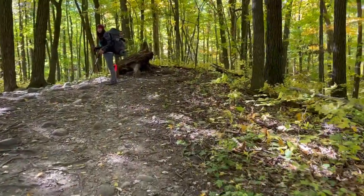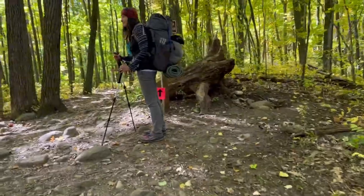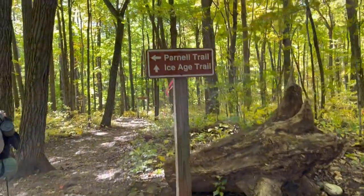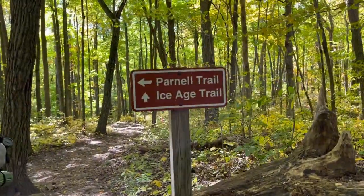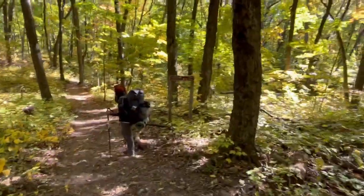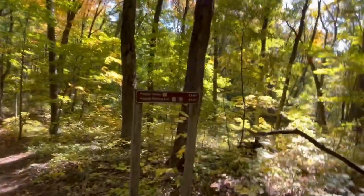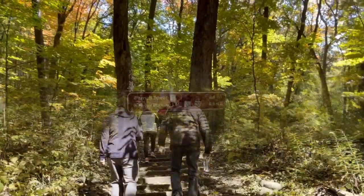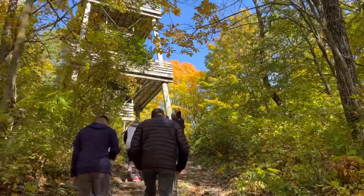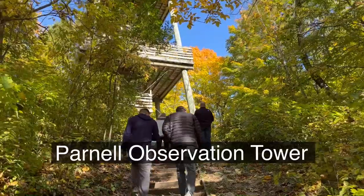Hey guys, about three and a half miles in, and we are coming up to the offset trail for Parnell. The Ice Age Trail goes straight ahead; Parnell is to the left. All right, so on to the Parnell Tower trail — and there is Parnell Tower.